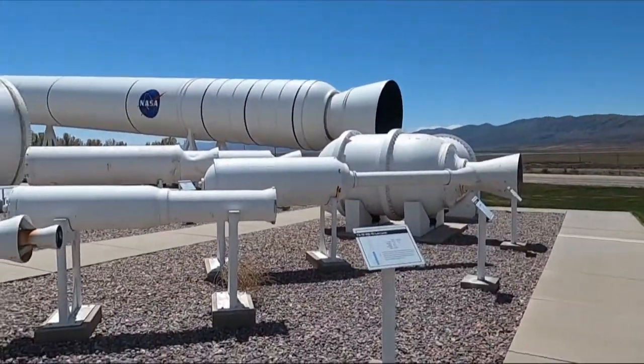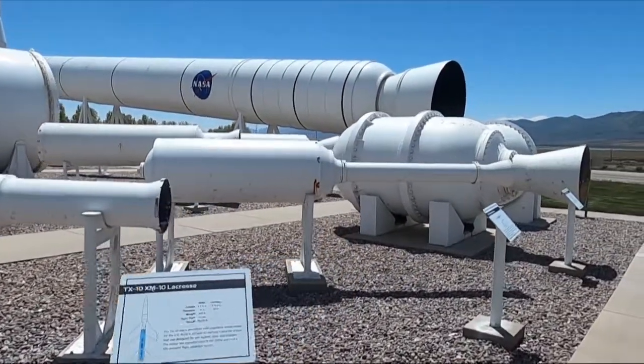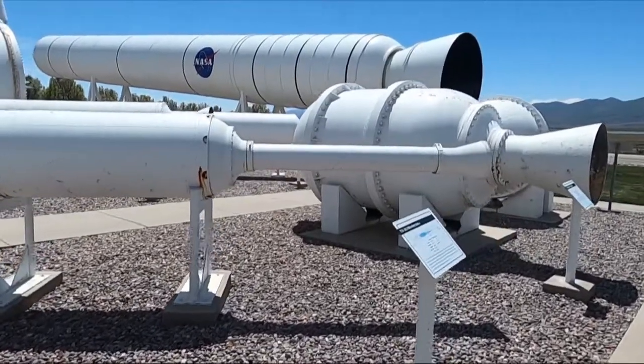Hey YouTube, just down the road from the Golden Spike National Park is a rocket motor testing area, and less than five miles away is this place that's got all kinds of rocket engines.